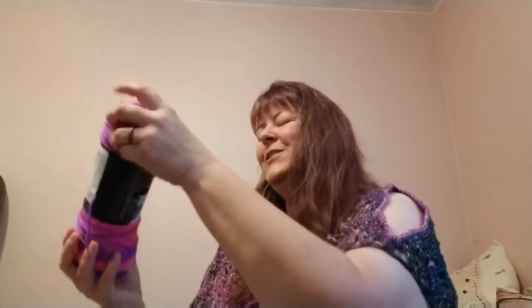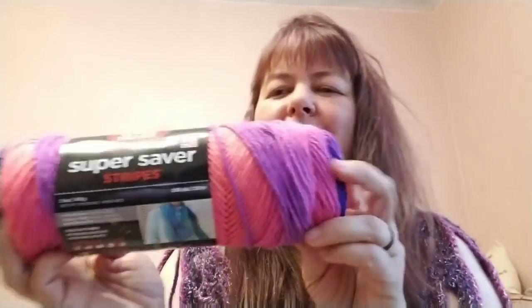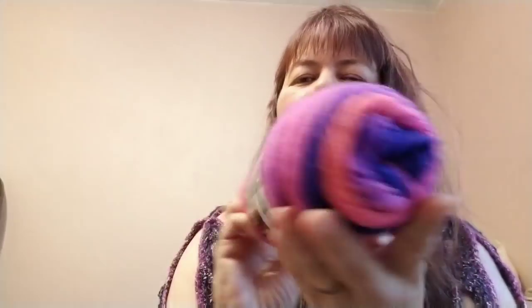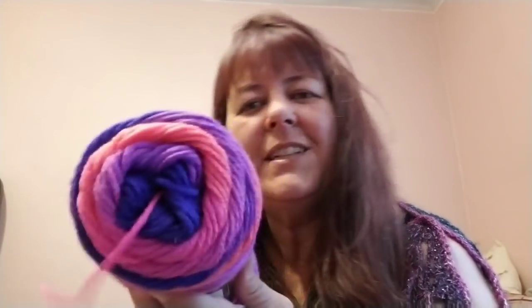Now for the yarn! The first one is the Red Heart Super Saver Stripes in the Flamingo Stripe colorway — really pretty, and of course lots and lots of purple.